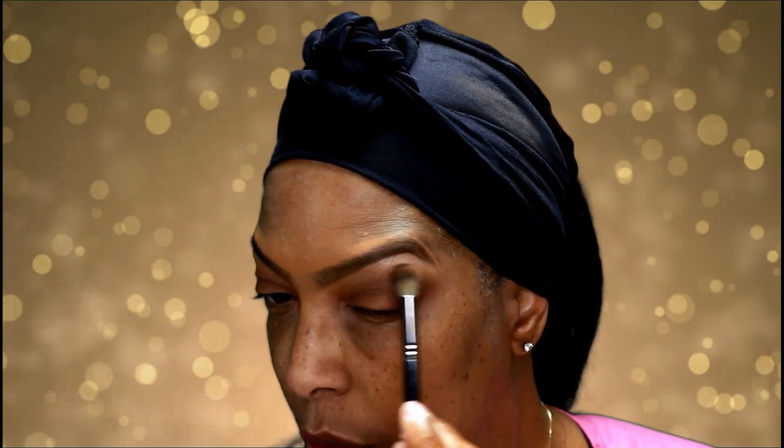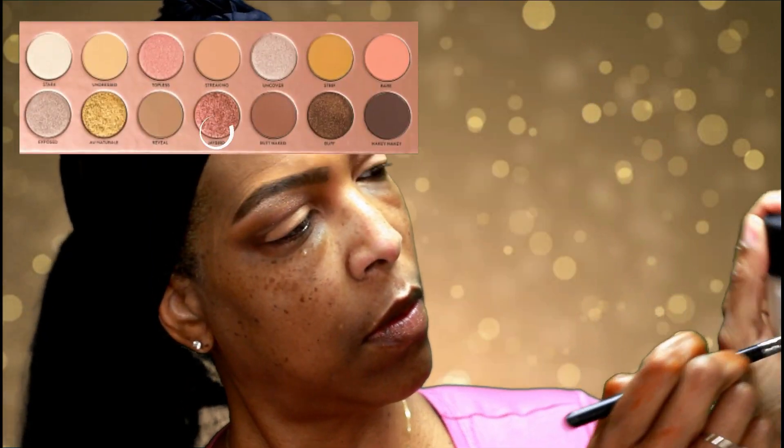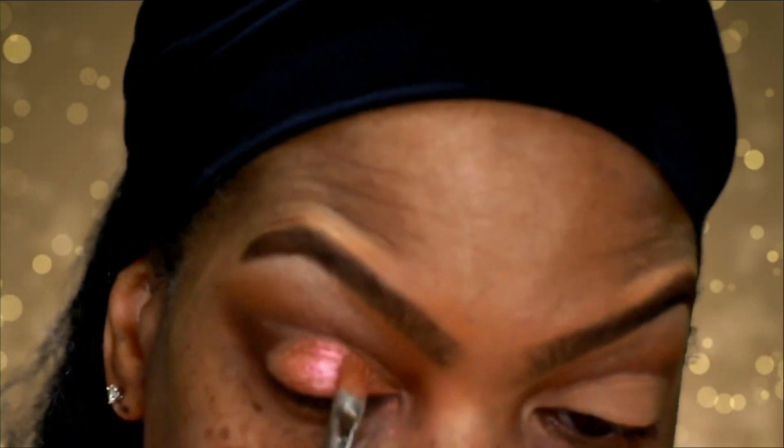I'm also going back in with a little more Strip — this is a beautiful color and I want to make sure I don't lose it in the blending process. I'm using my Tarte Shape Tape to carve out my lids. Then I'm spritzing my brush with a little MAC Fix Plus and going in with one of the foiled shades from the Nudie Patootie palette — this color is called Jaybird. It's absolutely stunning. I had to wet the brush to prevent fallout, and with a wet brush I had no fallout at all. This color is gorgeous.